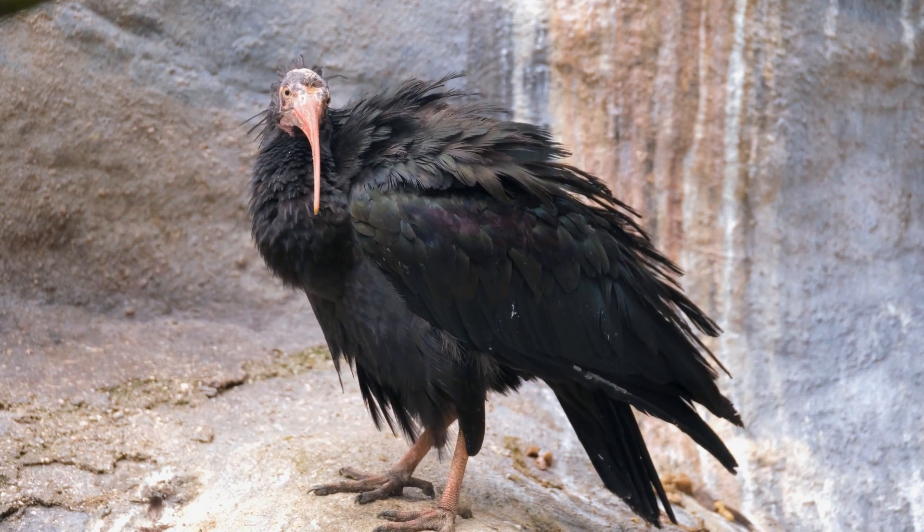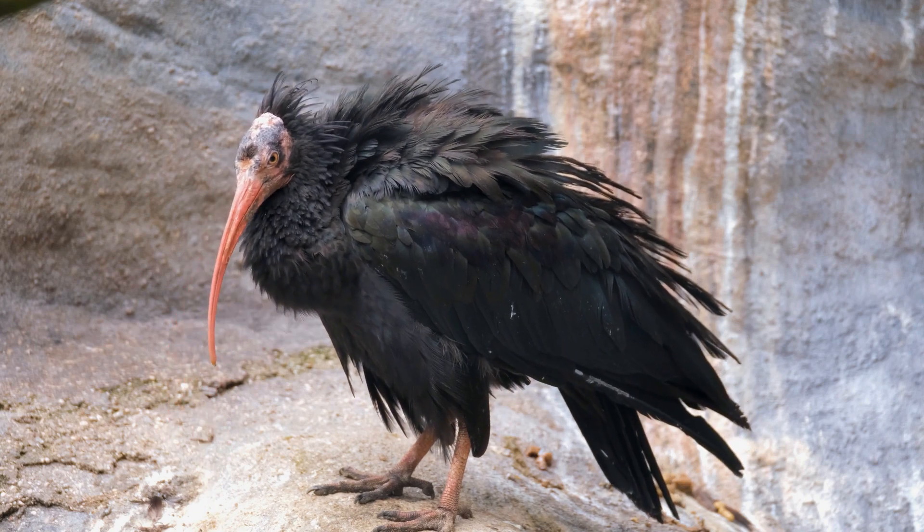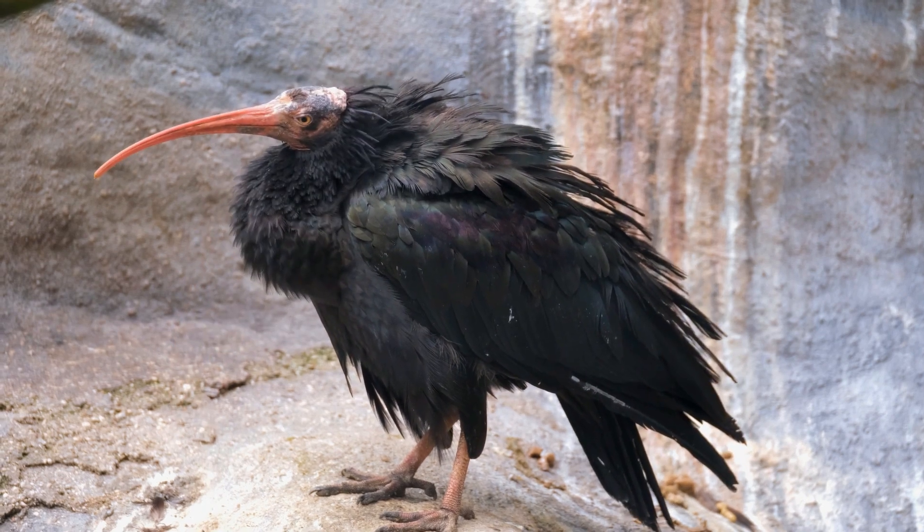These birds hold cultural and ecological significance, and their survival is a testament to the importance of conservation efforts in preserving unique and endangered species.